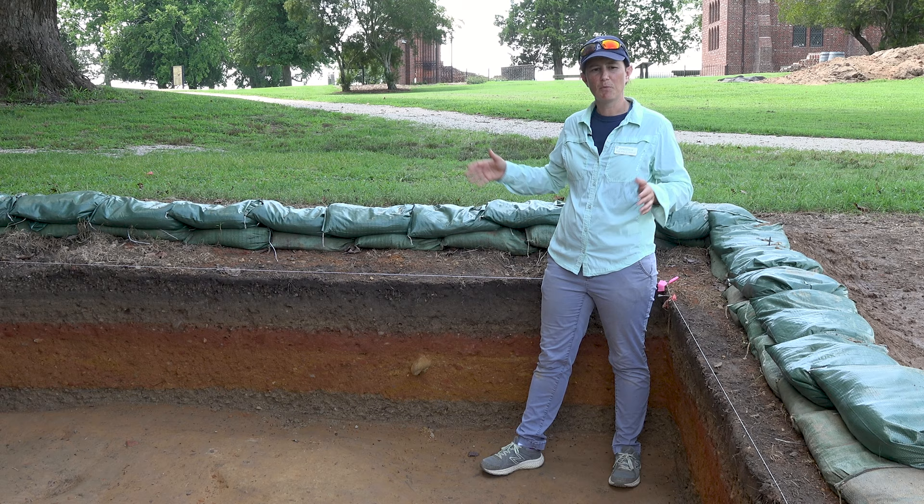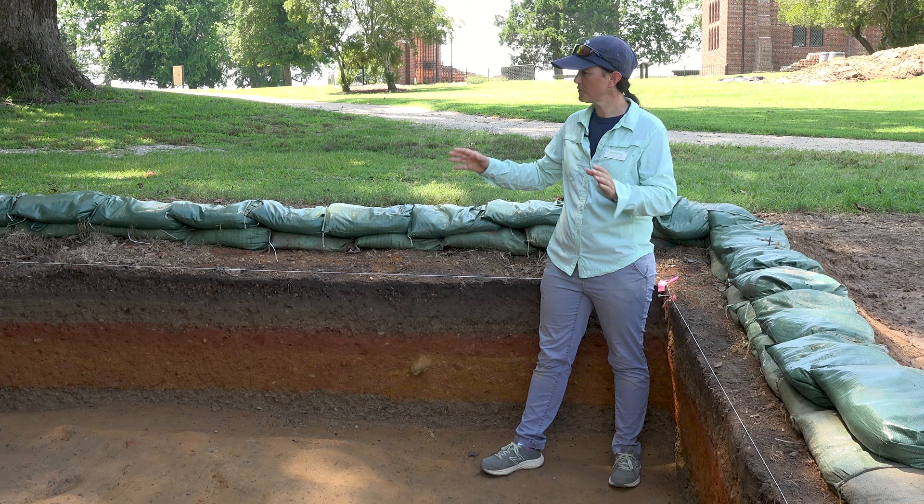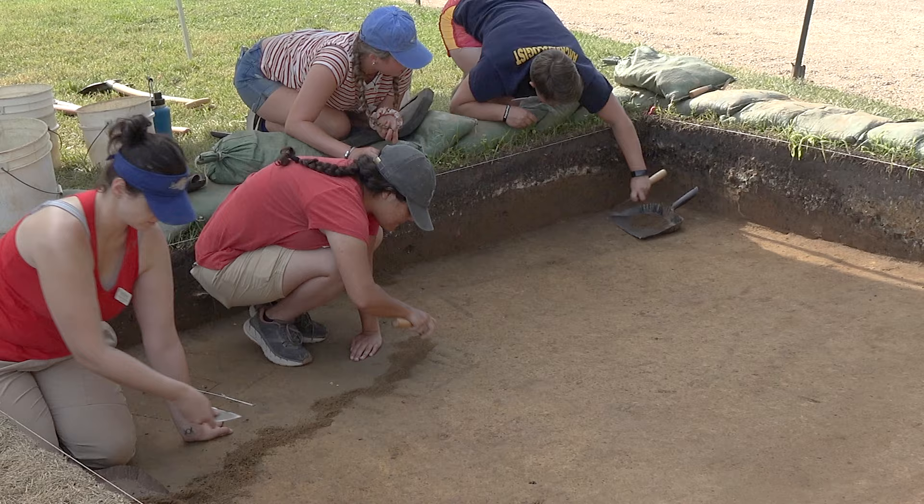Now I'm standing in the bottom of one of our 10 by 10 foot units, and if you visit us at Historic Jamestown, our Jamestown Rediscovery archaeologists will most of the time be digging a 10 by 10 foot unit that looks exactly like this one. These are actually our skilled archaeologists going down through the layers and very carefully shaving back these walls so that we can see the different overburden layers that we're going through, and then getting down to undisturbed soil.